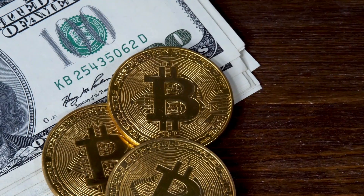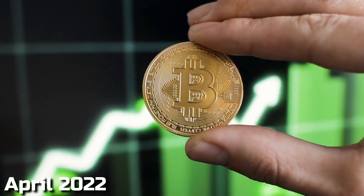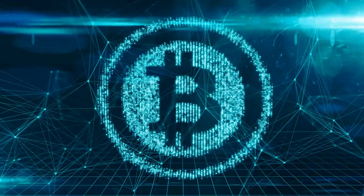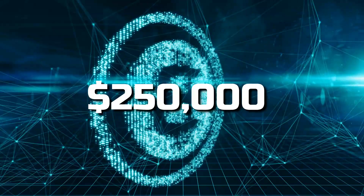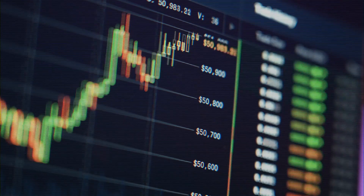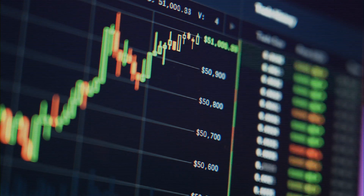When it started in 2009, the reward was 50 bitcoins per block, but now it's only 6.25 bitcoins. In April 2022, the price of a Bitcoin was over forty thousand dollars, making 6.25 bitcoins worth around two hundred and fifty thousand dollars — quite a huge sum.